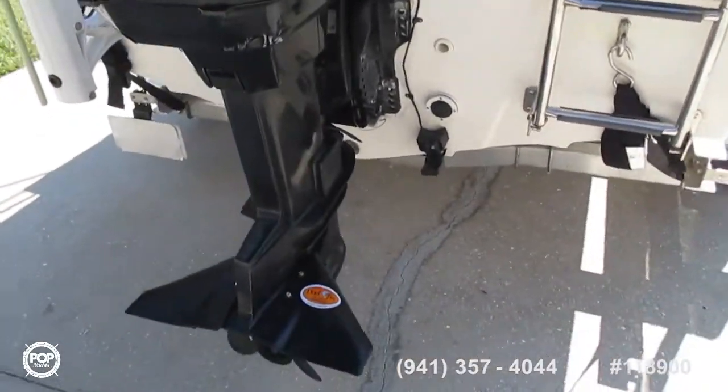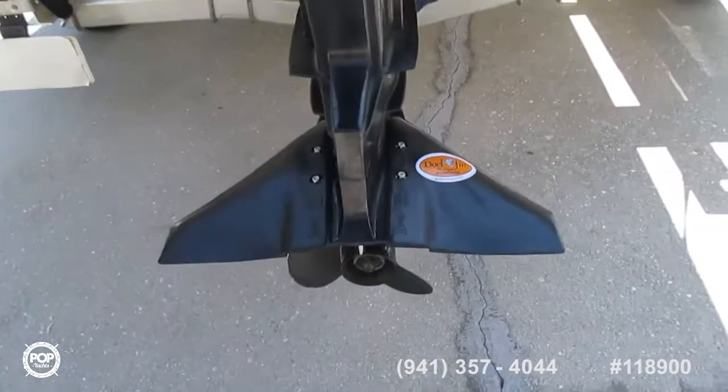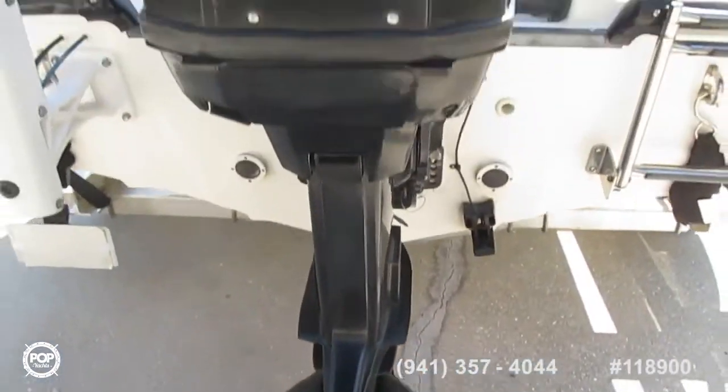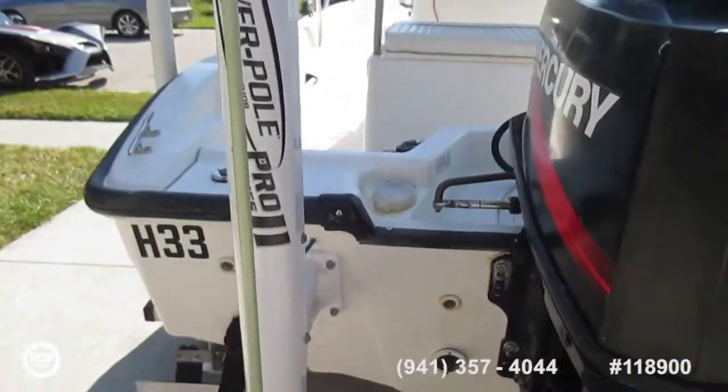A 60 horsepower Mercury engine, original, with a dolphin tail and a Pro Series 2 Power Pole.